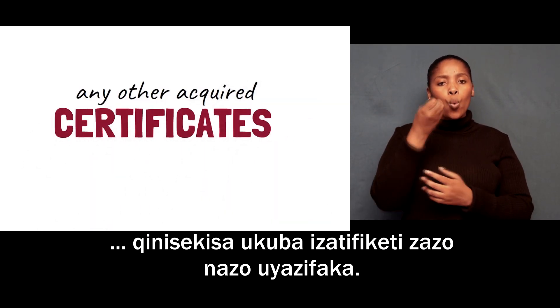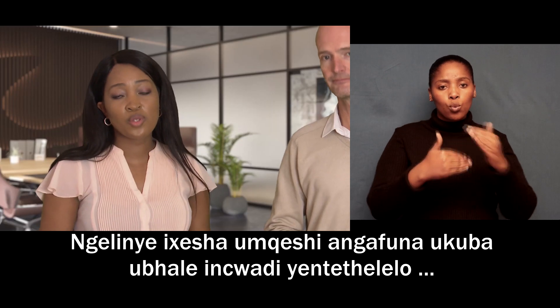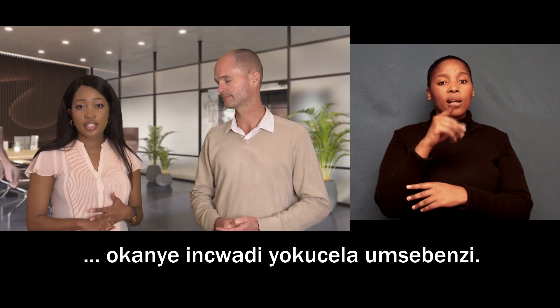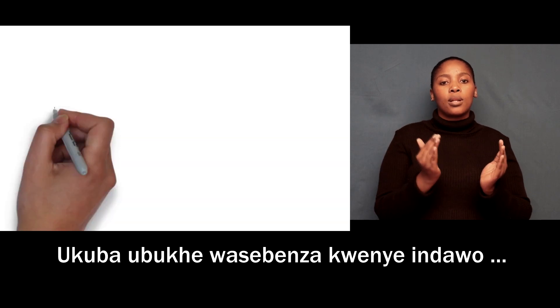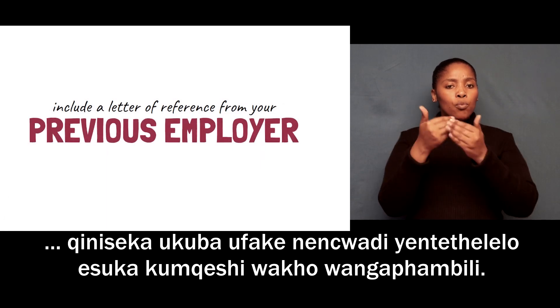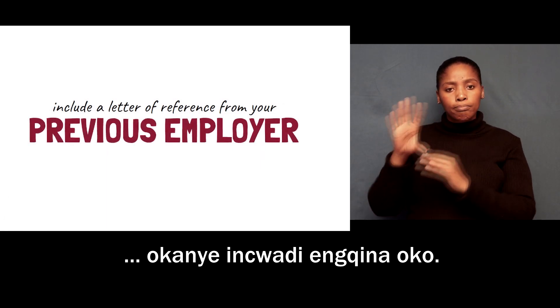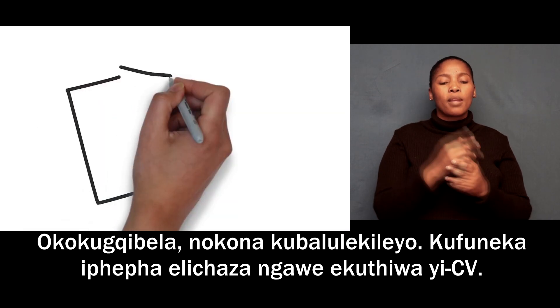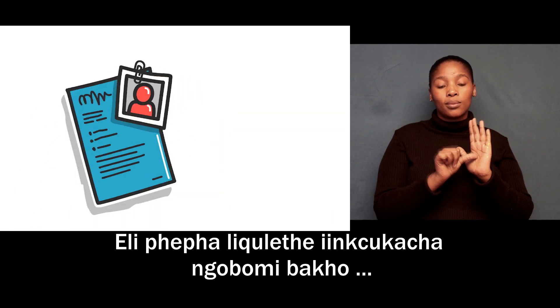Sometimes your employer will ask you to write a motivational letter or an application letter. If you have previous work experience, make sure you include a letter of reference from your previous employer, or a letter of confirmation.